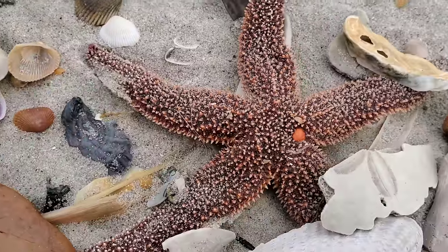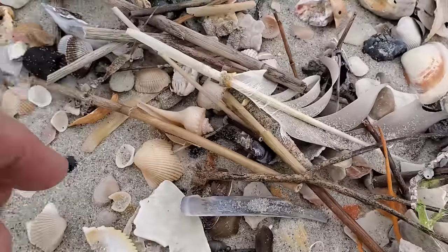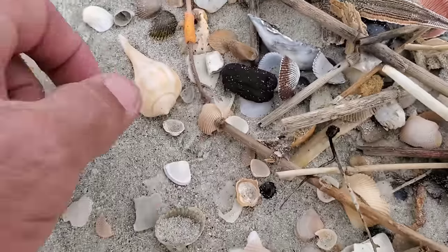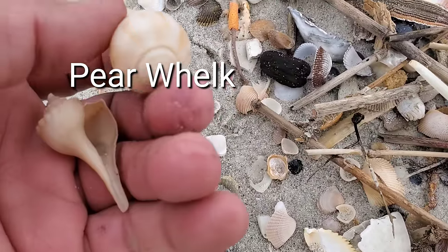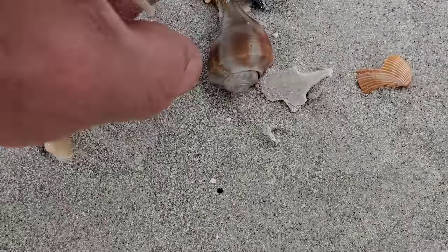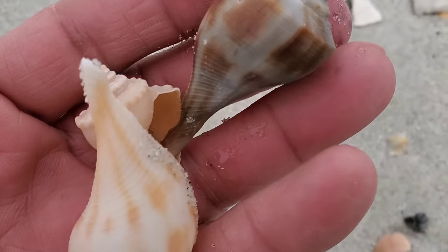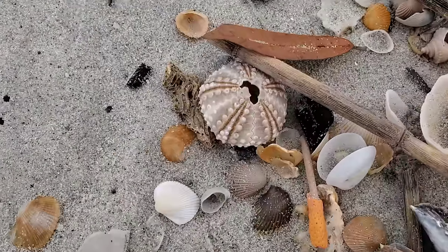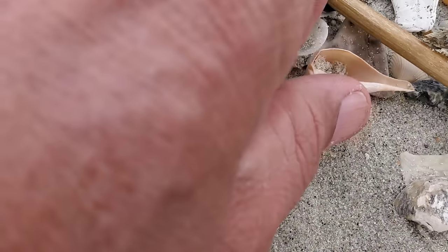Yeah, look at the starfish. Tomorrow there will probably be a lot more of them on the beach. Channel whelk, pear whelk — those are beautiful, and we're gonna see some nice colored ones soon. These little ones — I should get a whole glass jar, clean them, and put them in a nice small glass jar. I think they would really look cool on a dining room table or coffee table. Look at them — nice!